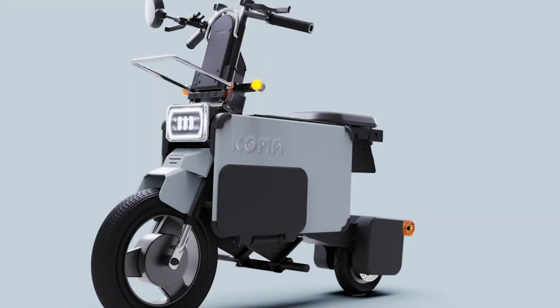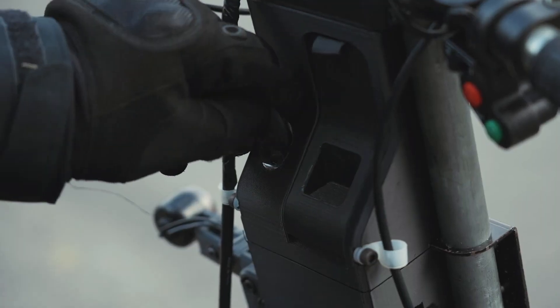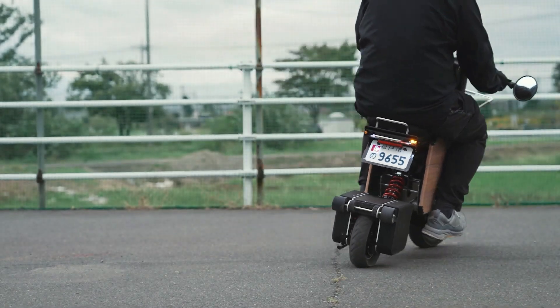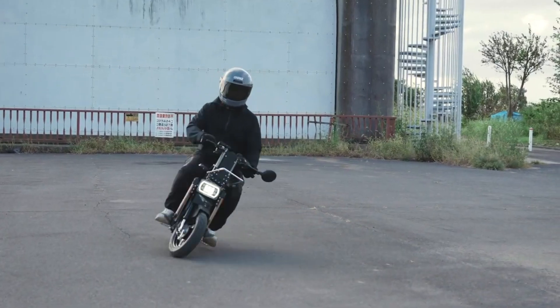Despite its small size, the Tatamel Bike is built with robust materials, ensuring durability and reliability. Its combination of compactness, ease of use, and eco-friendly electric propulsion makes the Icoma Tatamel Bike a smart choice for modern city dwellers seeking an efficient and versatile transportation option.